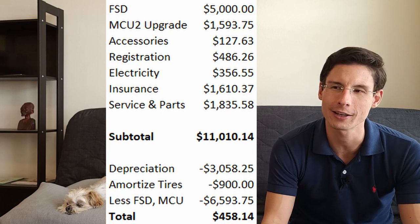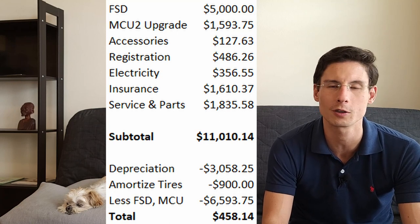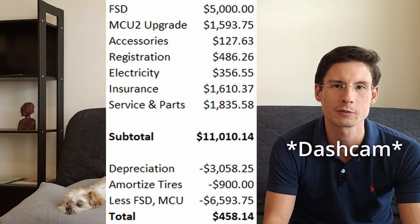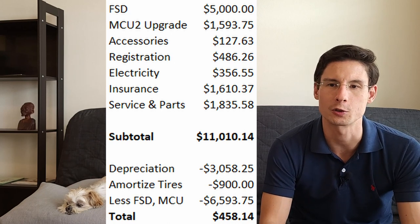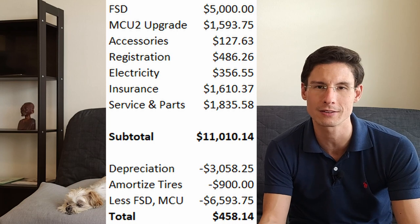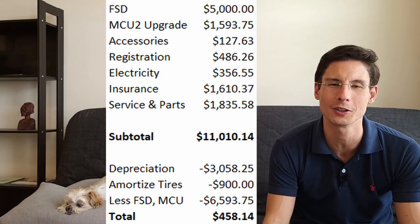Generally, owning a Tesla — as long as things don't go wrong — is really not an expensive proposition. Electricity is cheaper than gas, maintenance costs are much lower, there are no oil changes, brake pads last longer due to regenerative braking, and it's a much safer vehicle. Sentry Mode helps in the event of insurance disputes. At the same time, a Model S is a more expensive vehicle, so repair bills could be hefty, and parts availability is harder than for a Model 3, which is higher volume.